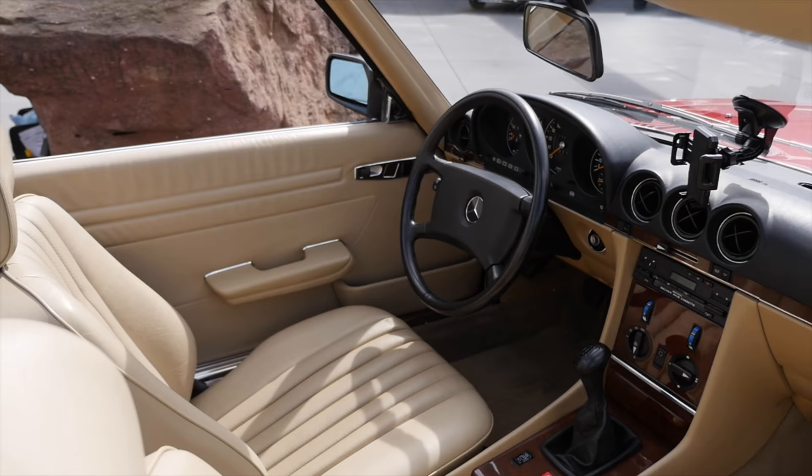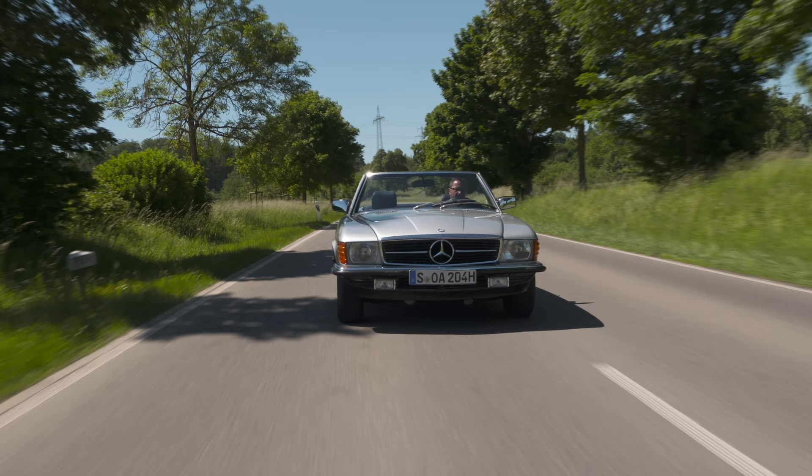This one here was also available with a manual gearbox. And this beige cloth interior is really cool.